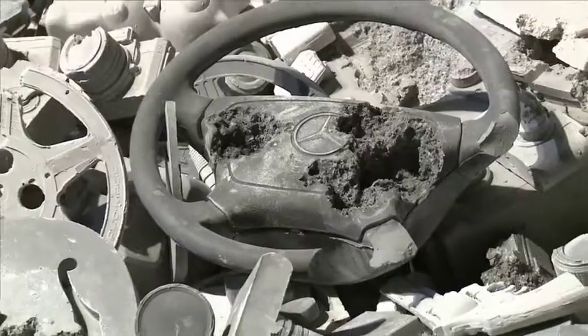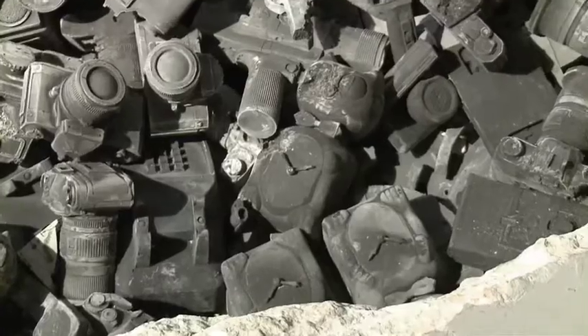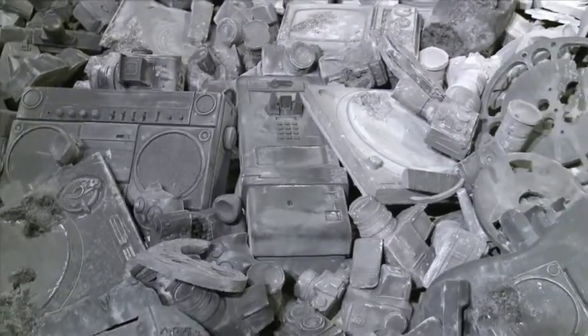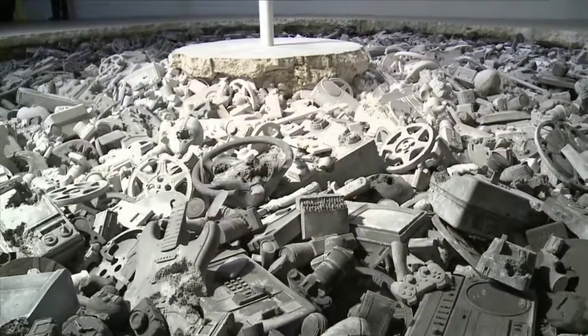I've been working for the last couple of years with this idea of generating objects — things from the present, things that we would all recognize — but produced in materials like volcanic ash and crystal that appear as if they're thousands of years old. So there's this kind of time confusion. And the excavation in the floor is almost like looking down into an archaeological site, but one that contains objects that you know, that are part of your everyday experience.